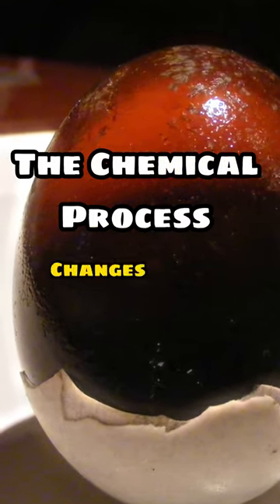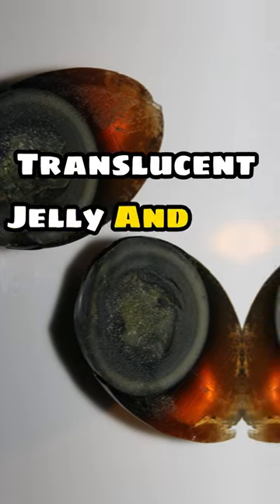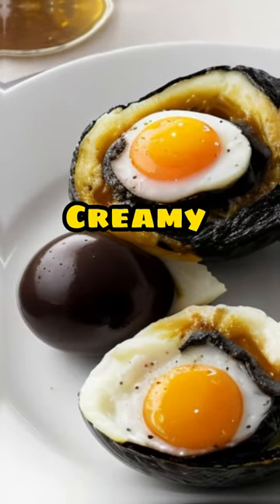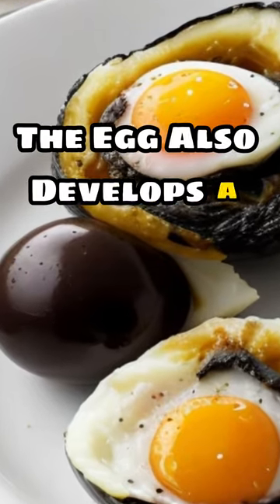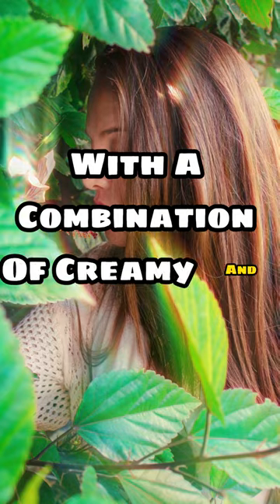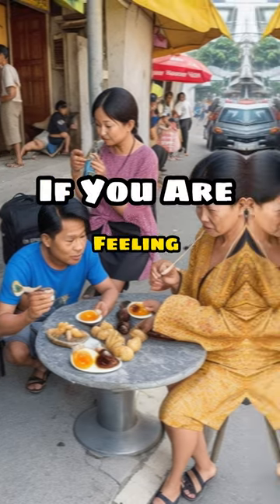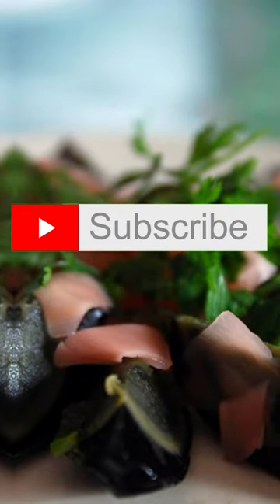The chemical process changes the egg white to a dark brown translucent jelly and the yolk to a dark green creamy substance. The egg also develops a strong pungent flavor — unique, with a combination of creamy and savory notes. It's an acquired taste, but many find it surprisingly delicious. If you are feeling adventurous, I encourage you to give century eggs a try.